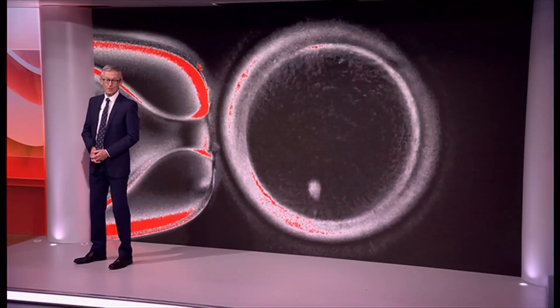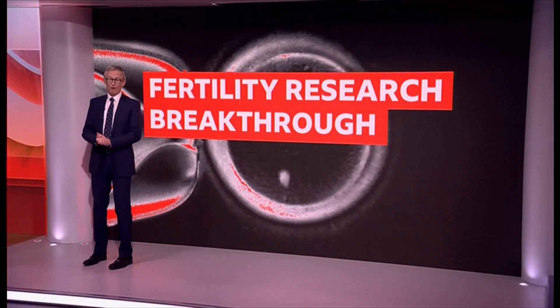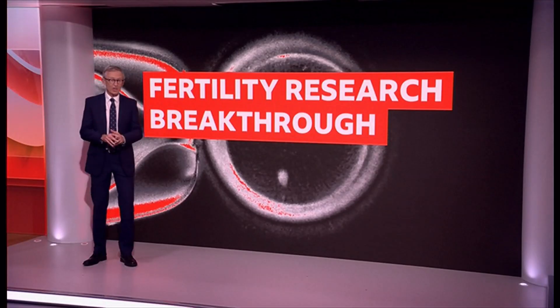Our medical editor Fergus Walsh is here. This is astonishing science which rewrites the rules of fertility. It's still very early stage, but could have huge implications in years to come.